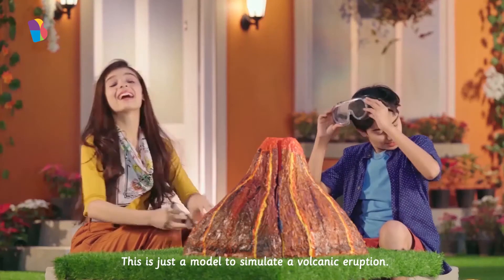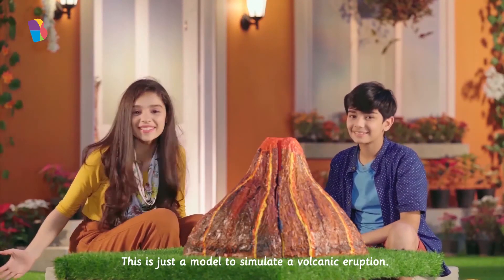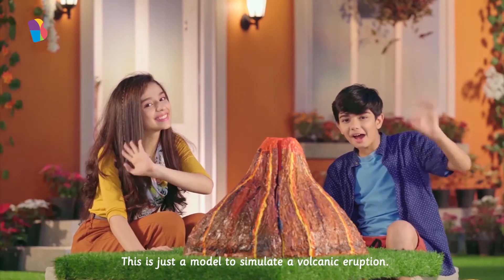Wow! That was so much fun! I hope you have fun trying this out at home too! Bye-bye! Bye! Bye-bye!